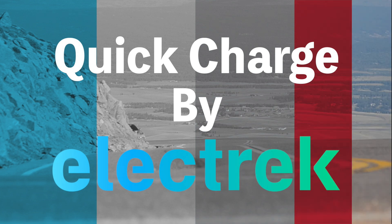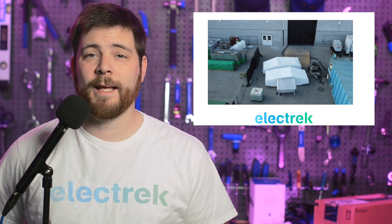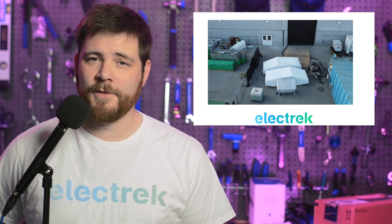Hello, and welcome to Quick Charge by Electrek. I'm Mikey G, and it's Saturday, October 15th. What appears to be either new Tesla Cybertruck bodies or prototypes was spotted at Gigafactory Texas, ahead of the start of production.